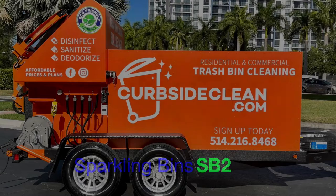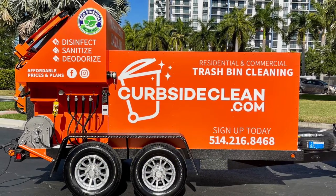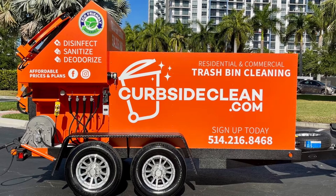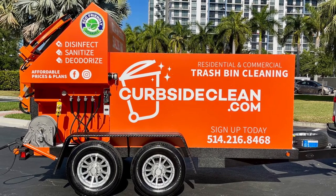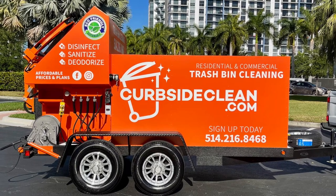Welcome back to Sparkling Bins' YouTube channel. An exciting video for us today — always thrilled for our clients, but especially when we can make a delivery to Canada. This beautiful SB2 trailer is heading out to Curbside Clean and Mike Holmesy residing in Montreal, Canada.